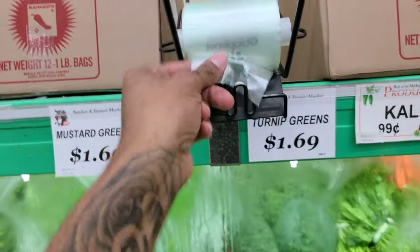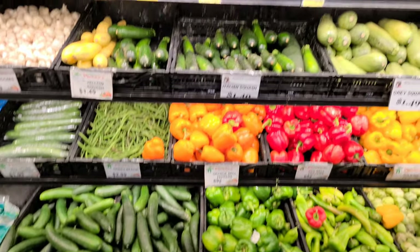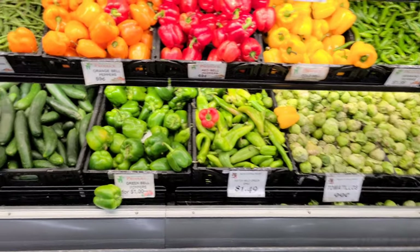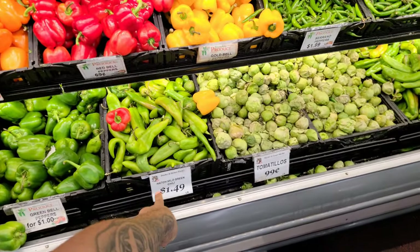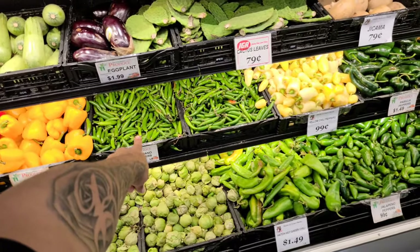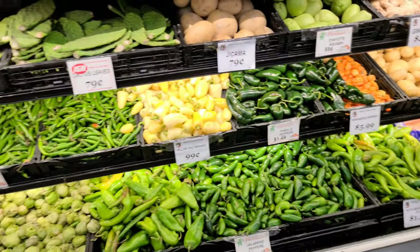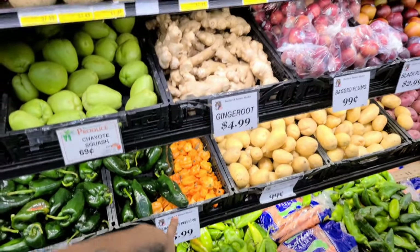You going to get some carrots? Let's go ahead and pull that. These are the fresh vegetables — cucumbers, bell peppers. The bell peppers are two for $1. They have some hatch green chili — $1.49 a pound. Serrano peppers, delicious. Yellow chili peppers, $1 a pound. Look at the habaneros — $5.99 a pound.